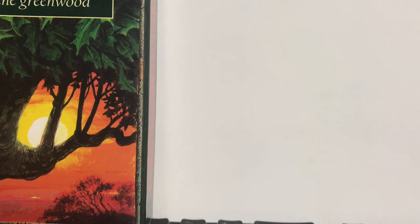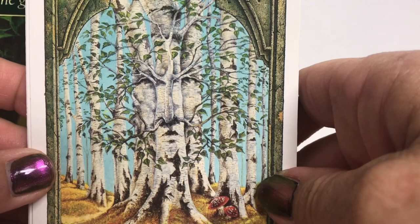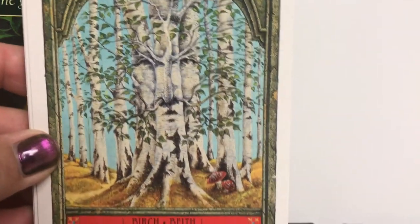Will Worthington has produced a gorgeous deck here. I hope you enjoyed this walkthrough — it's a little longer than I normally would do, but I thought it would be enjoyable to hear a little bit about the lore associated with these trees and the Green Man deck. Have a great day and I'll talk to you later. Bye.